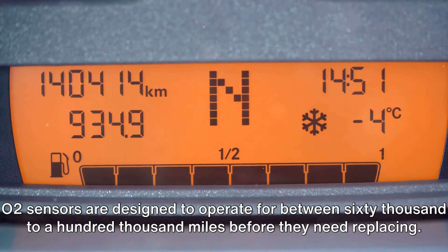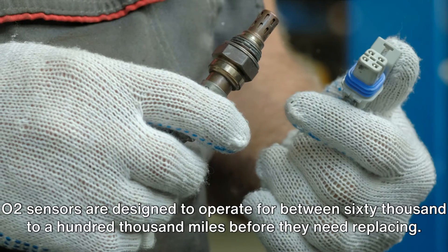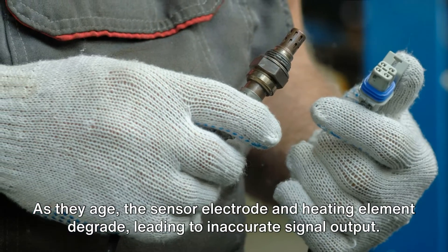Thirdly, old age. O2 sensors are designed to operate for between 60,000 to 100,000 miles before they need replacing. As they age, the sensor electrode and heating element degrade, leading to inaccurate signal output.